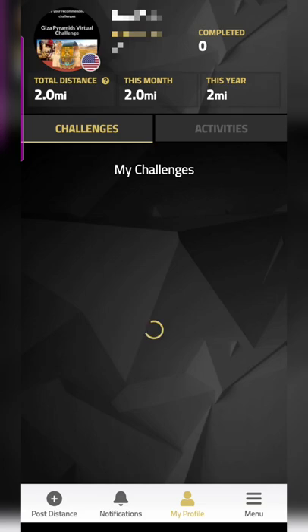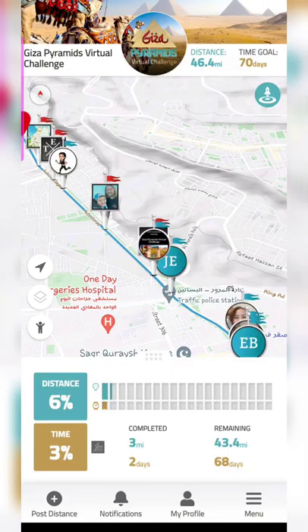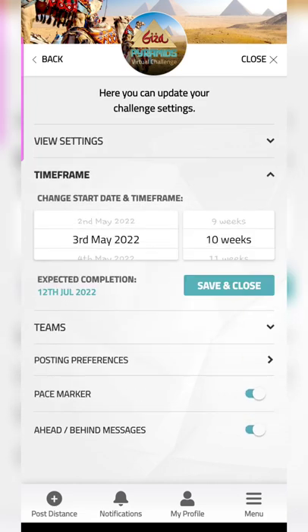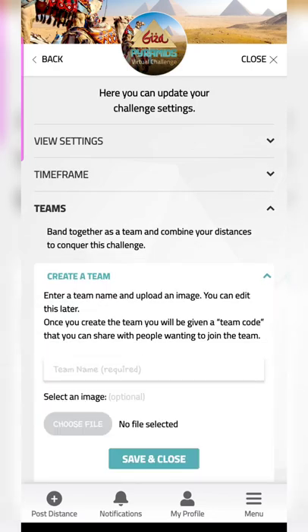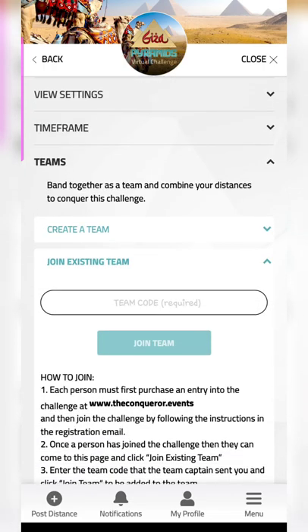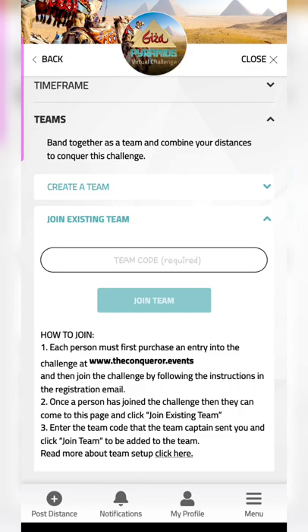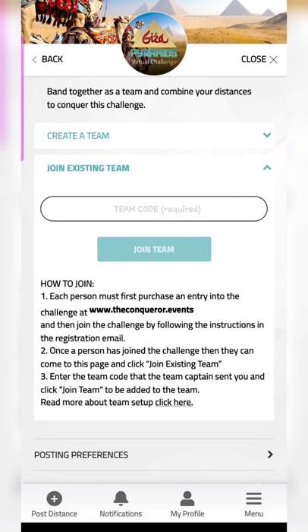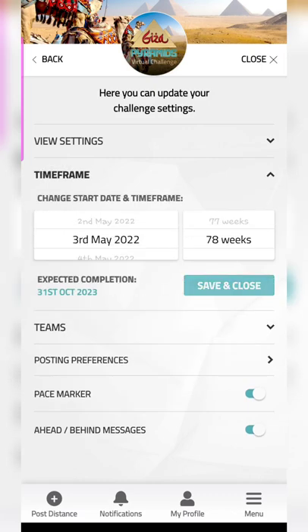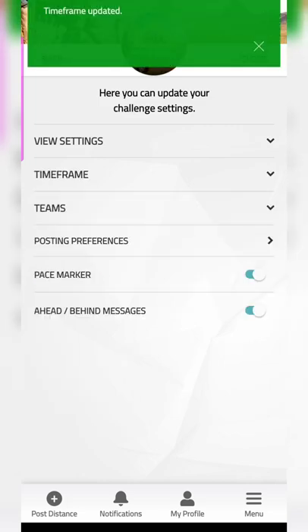On my profile page, you can see all the challenges you have. You can definitely do multiple challenges at the same time, and the distance and time frame are shown at the bottom. You can change the time frame if you're not comfortable. Since I've signed up for the Flower Root, I'm changing my Giza timeline to the maximum 78 weeks. Even while doing a challenge, you can create a team or join an existing one if you feel demotivated. There are also posting preferences — you can post with a photo or manually enter the distance.